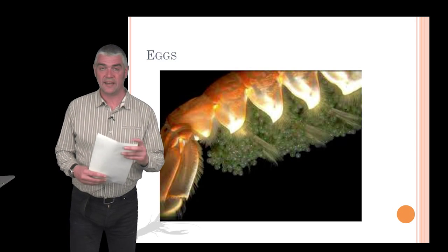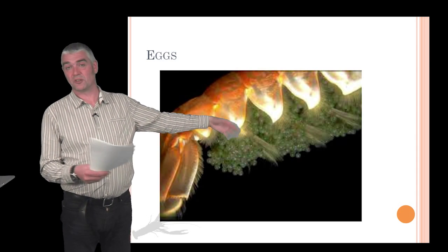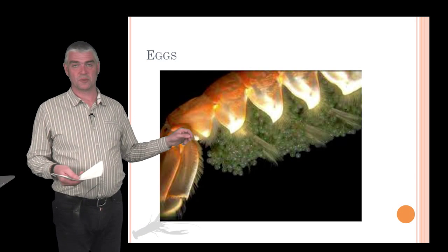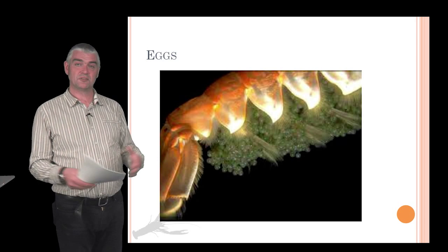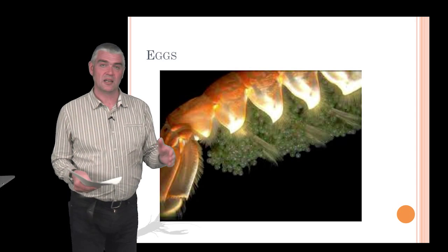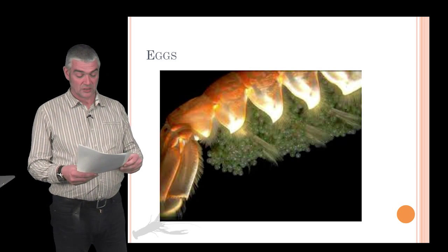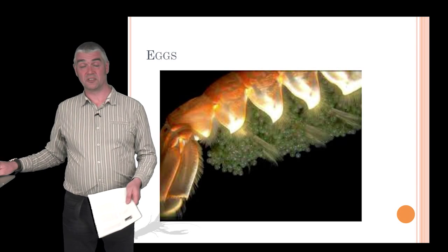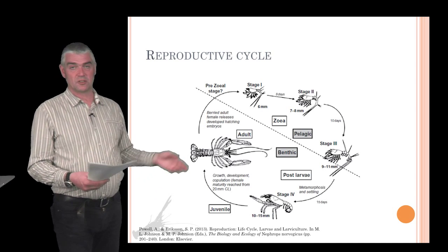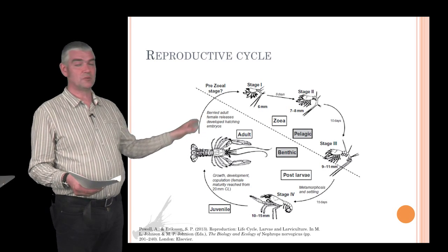Female Nephrops carry their eggs on what are called pleopods — the small swimmerettes hanging underneath the abdomen, or tail. The time at which the eggs are extruded onto the pleopods varies depending on water temperature, and the length of time eggs take to develop and hatch also varies with temperature. Animals found in the Mediterranean tend to hatch and develop earlier than those found in northern waters such as the North Sea or Iceland. The reproductive cycle of Nephrops is quite complex.